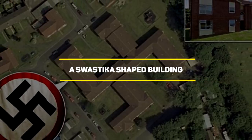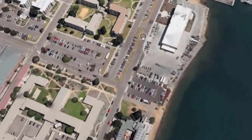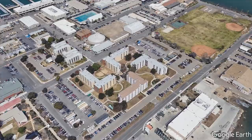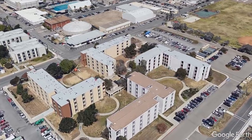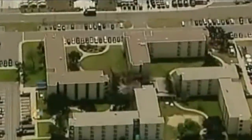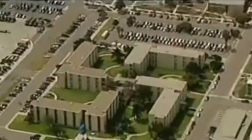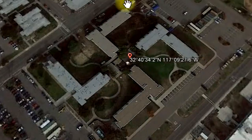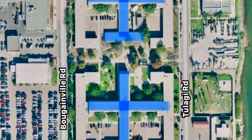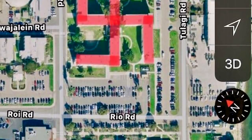Number 9: a swastika-shaped building. Adolf Hitler is one of the world's least-liked individuals, so it's only logical to hate anything connected to him or the Nazi party. That's why it's a bit weird for a Nazi symbol to appear on US soil — and the Navy owns it. It's a naval base in Coronado, California: a group of four buildings constructed in the late 1960s, grouped together in such a way that they look like a swastika. People found it offensive, especially when viewing on Google Maps. The Navy set out on a multi-million dollar renovation, but the group of buildings still looks like a swastika.